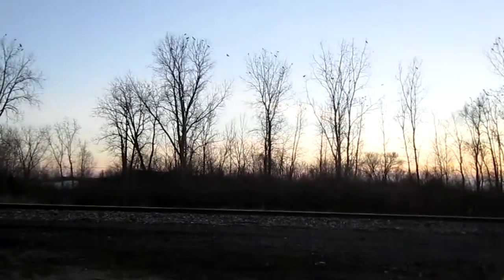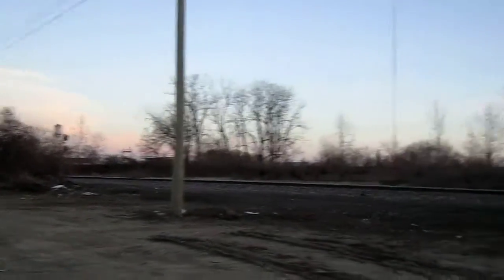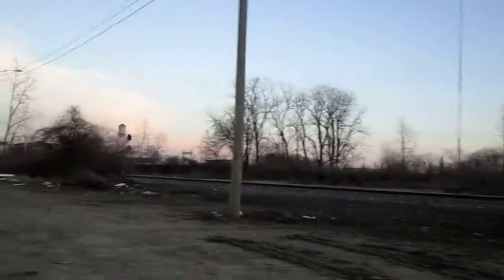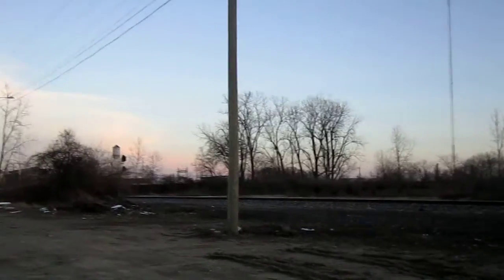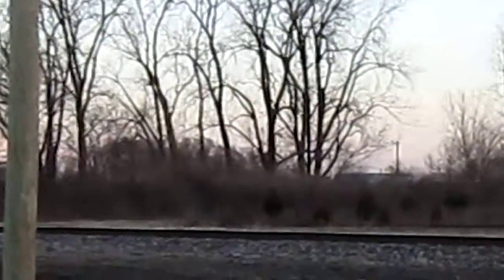Hey there, road fans. Somewhere in this area, somewhere between here and probably over there, was the old roundhouse for the Pennsylvania Railroad in Portland. There's some rubble left on the ground from it and you can see where the radial pattern is, but I can't make it out from here.